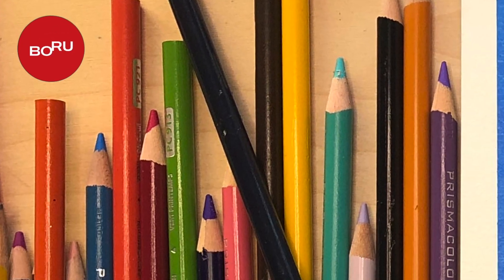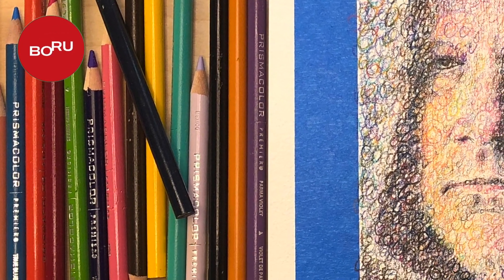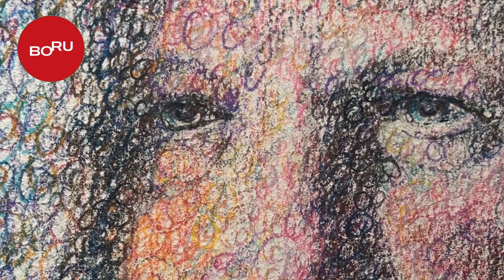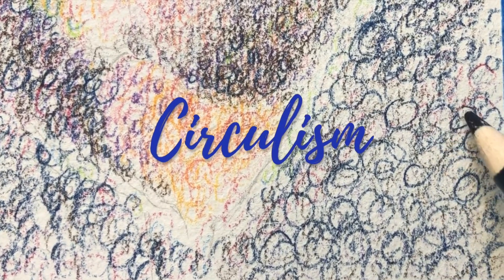Hello, it's Brian with Beru Art and today I wanted to share with you an example of a style or a method of drawing called Circulism.